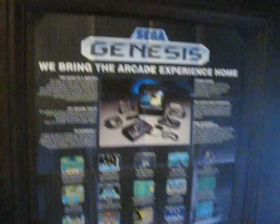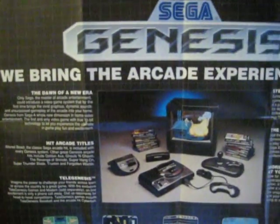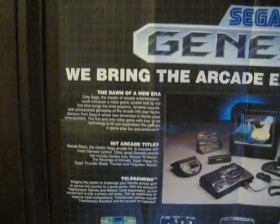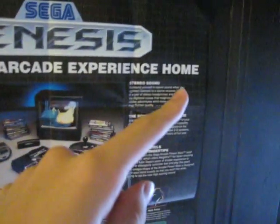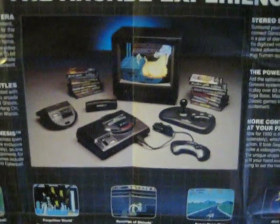We'll start off here with the first thing that you guys saw, my Sega Genesis poster. This has a copyright of 1990 on it. This was when the Genesis was a very, very new system. And this was before they used the 'Genesis Does What Nintendon't' slogan. Back then they used the 'We Bring the Arcade Experience Home' slogan. It just advertises some games and some accessories right there.